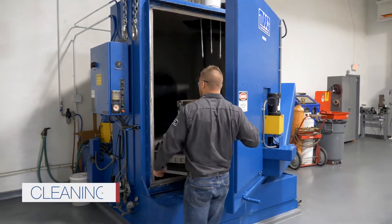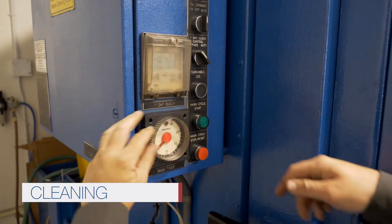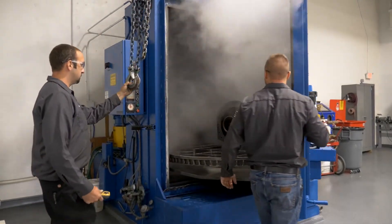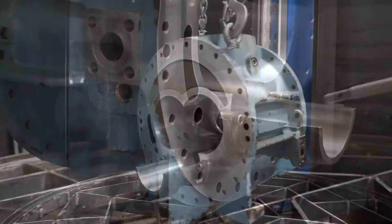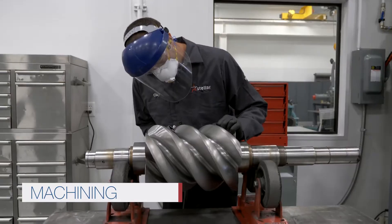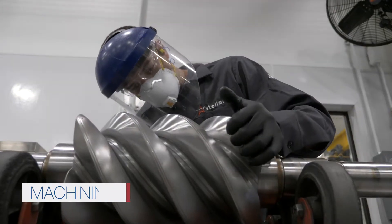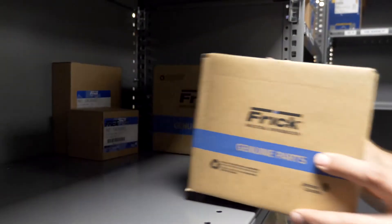Once the proposed service is approved, our team begins the cleanup process. Stellar's top-of-the-line, self-contained power washers thoroughly clean the compressor, returning it to a pristine, like-new condition. Any components not meeting strict OEM specifications are repaired to ensure they are within tolerance. Any parts that cannot be repaired are replaced using only trusted OEM parts.